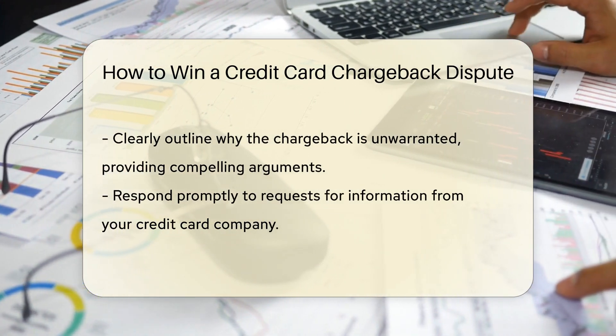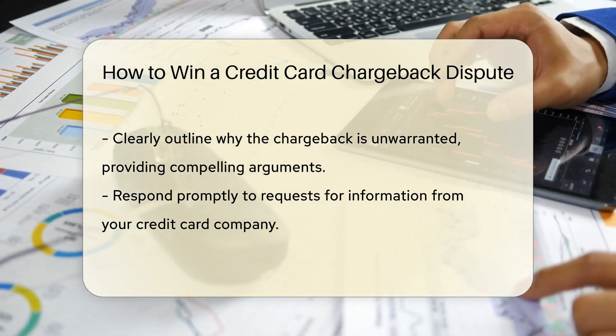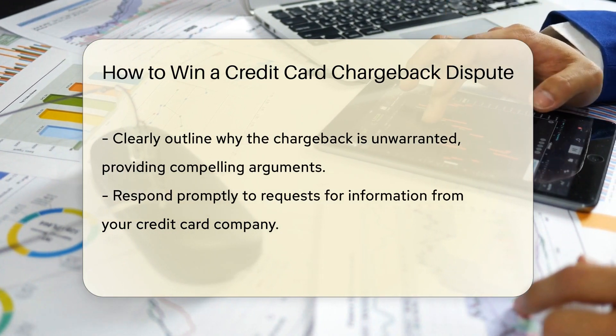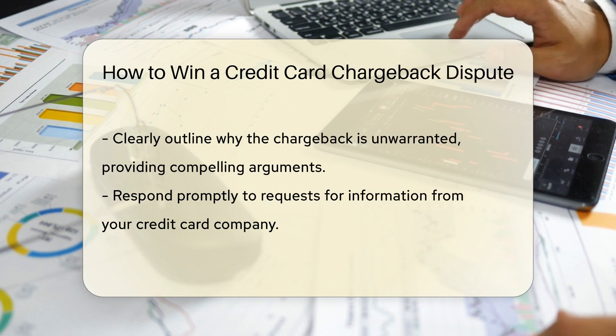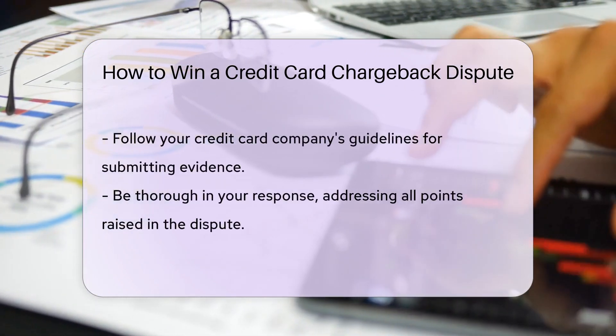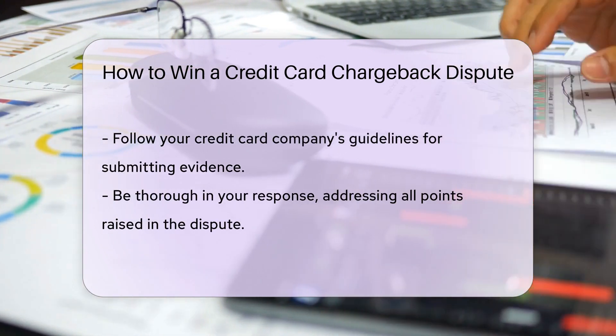Clearly outline why you believe the chargeback is unwarranted and provide compelling arguments to support your position. Respond promptly to any requests for information from your credit card company and follow their guidelines for submitting evidence. Be thorough in your response and address all points raised in the dispute.